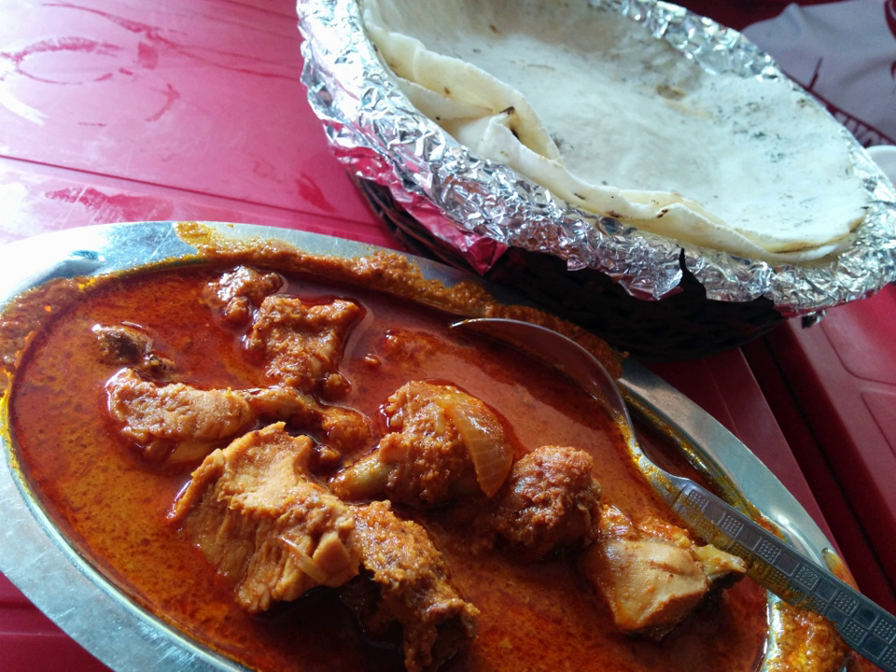Roosevelt was so fond of Warm Springs, Georgia, that he built his only self-owned home in Warm Springs. It was a medium-sized, six-room cottage that he liked to call the Little White House.